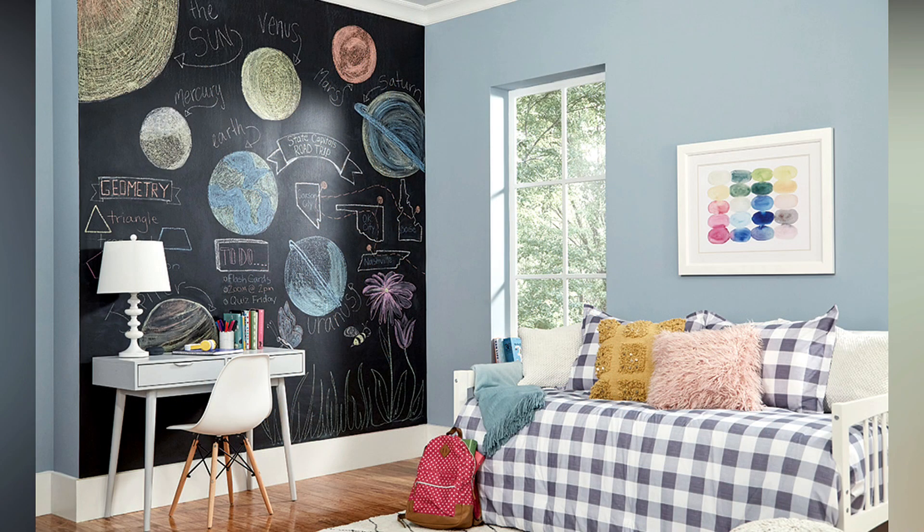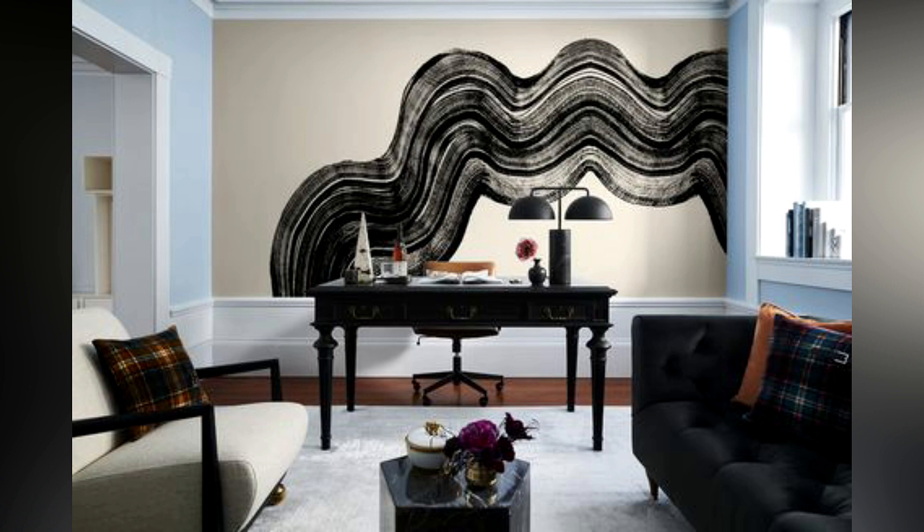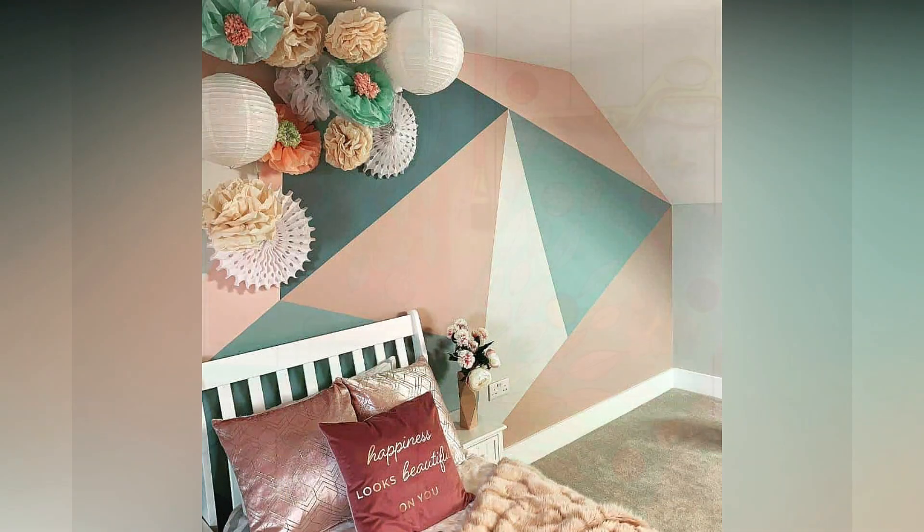Paint an accent wall. If you want to add a pop of color to a room, consider painting an accent wall. Choose a bold color that complements your existing decor or go for something unexpected.